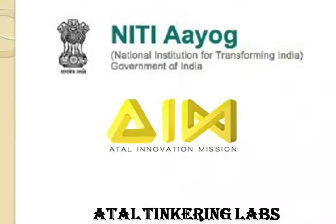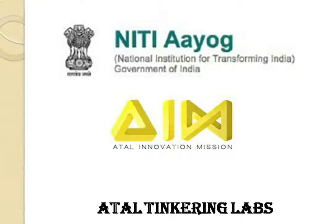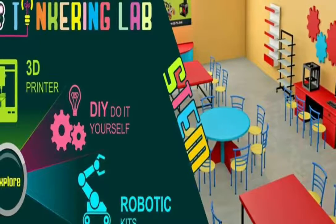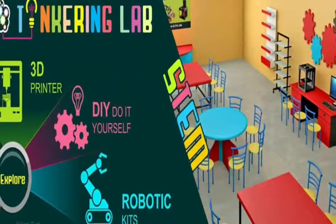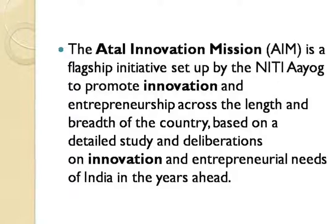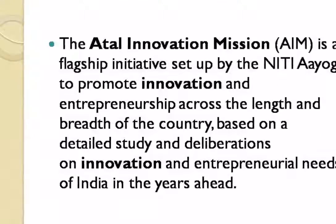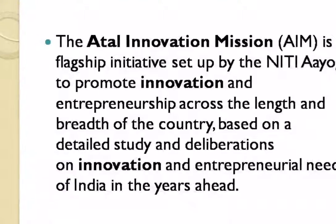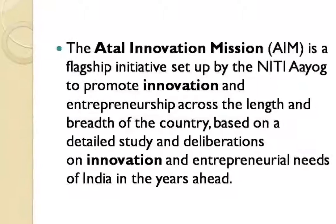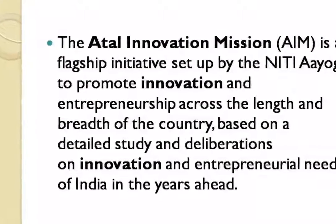Our ATL Tinkering Lab is a central government project. This project comes under Niti Aayog. Niti Aayog means National Institute for Transforming India, under which AIM is coming. The full form of AIM is Atal Innovation Mission. Atal Innovation Mission is a flagship initiative set up by Niti Aayog in order to promote innovation and entrepreneurship across the length and breadth of the country.